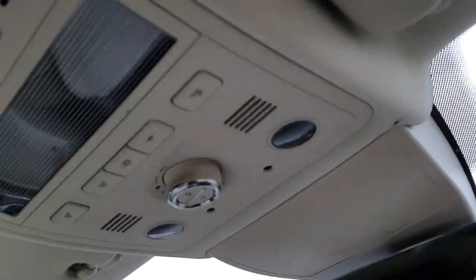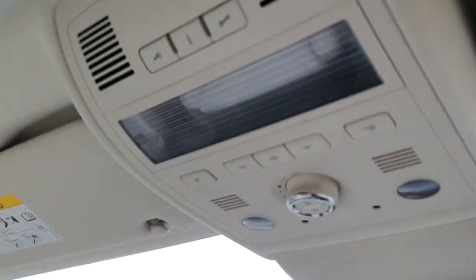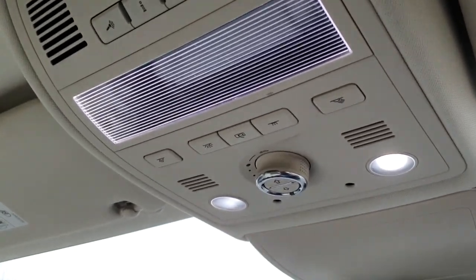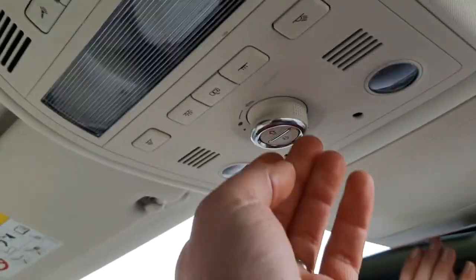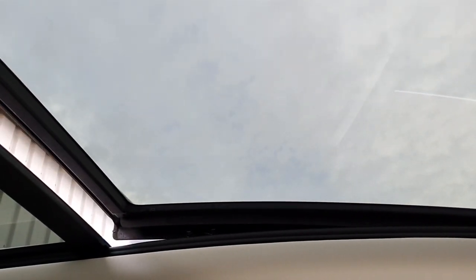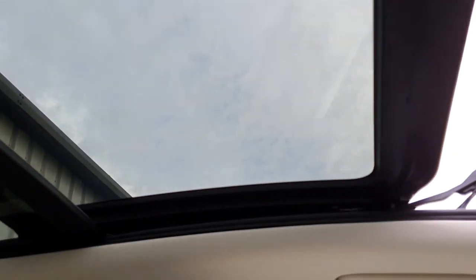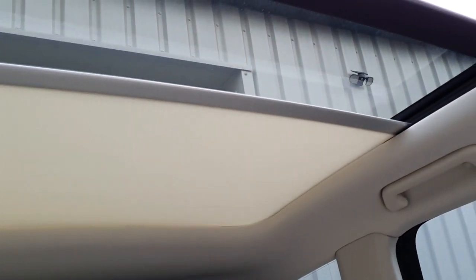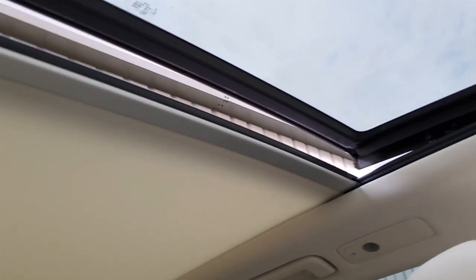All the buttons for your sunroof and interior lighting are really nicely done on here. As I open the door you'll see the way it all lights up. It's a tilt-and-slide panoramic sunroof so you can lift it straight up, open it fully, and then we also have the electric blind.